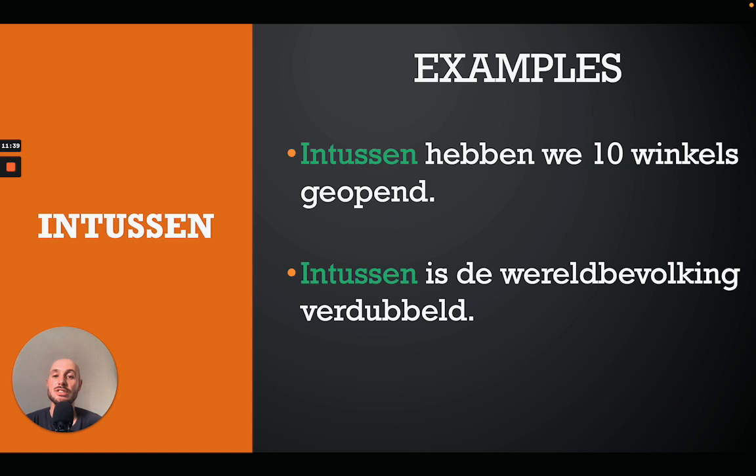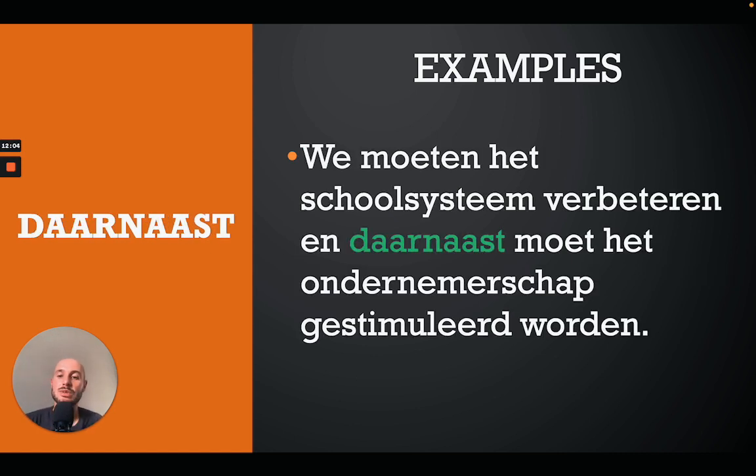'Intussen' means 'in the meantime' or 'in the meanwhile'. For example: 'Intussen hebben we tien winkels geopend' — in the meantime we have opened ten shops. Or: 'Intussen is de wereldbevolking verdubbeld' — in the meantime the world population has doubled.